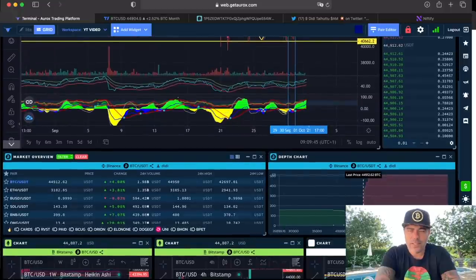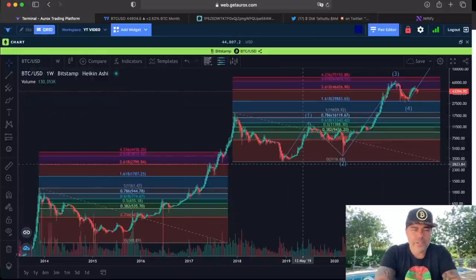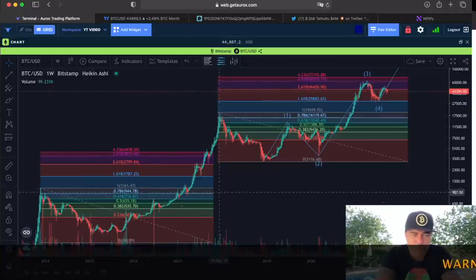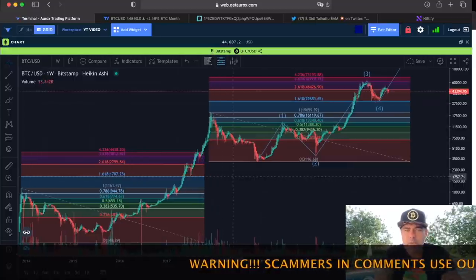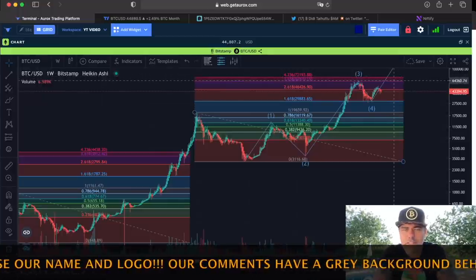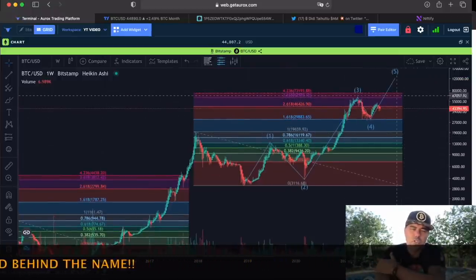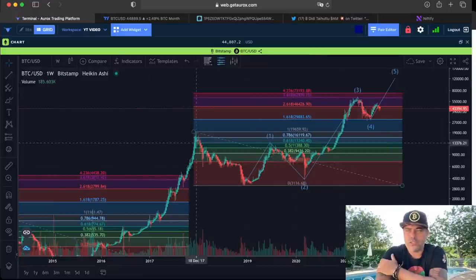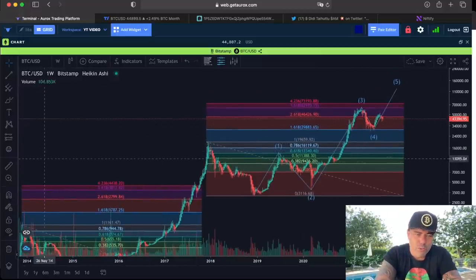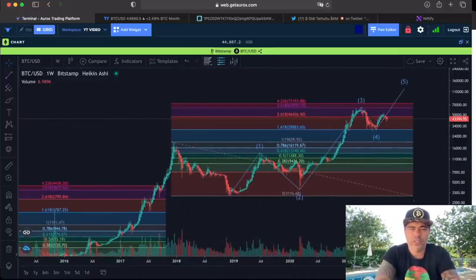Let's look at the one-week chart with all the Fibonacci levels, which we haven't checked in a while. We found support on the 1.618 level on the weekly again, and we are moving up. I think we should be moving up to that purple level around 63–64K, then the red level around 73K, and then the huge extension of the wave could take us all the way to 130,000–140,000 US dollars if we copy the move of 2017.